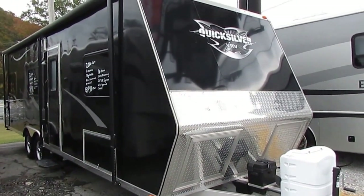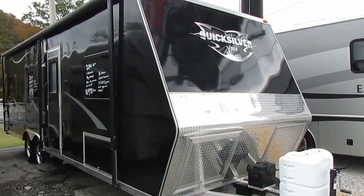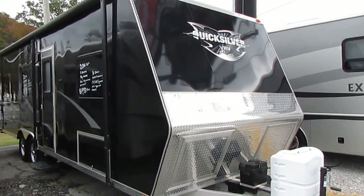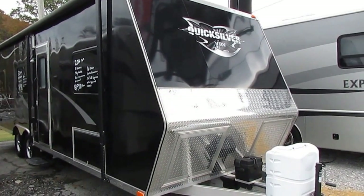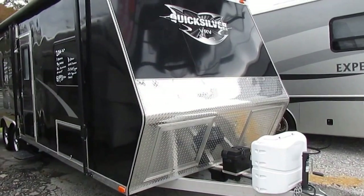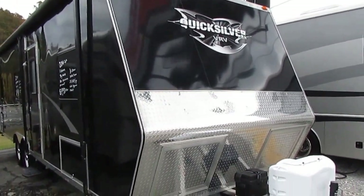The people that traded this in have used it two times since they bought it new. They sold their motorcycle and decided to go the motorhome route, so they traded this in on a motorhome. It's just absolutely like new — there are no excuses for it whatsoever.